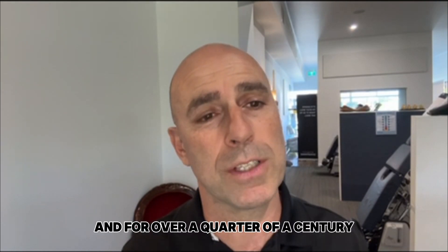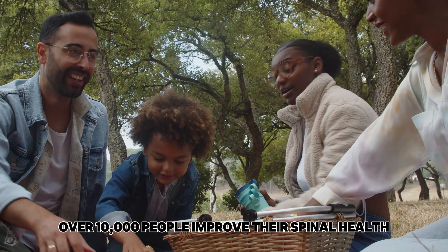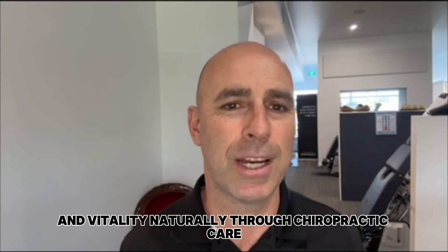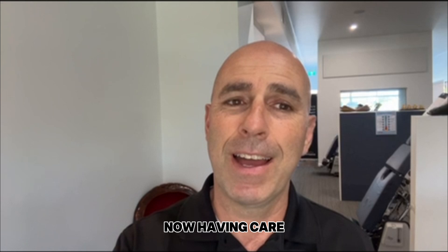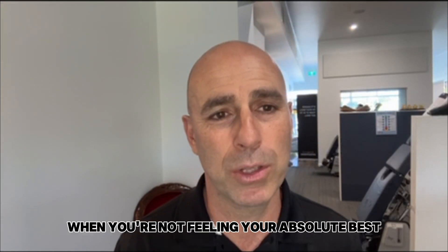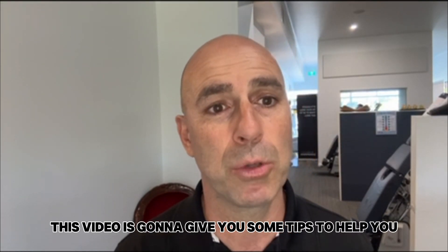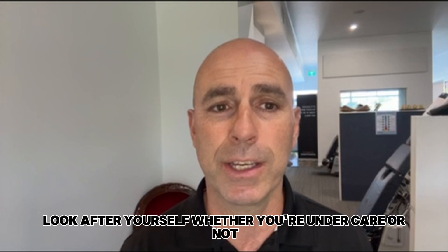I'm Dr. Mario from Vitality Semaphore, and for over a quarter of a century my team has helped over 10,000 people improve their spinal health and vitality naturally through chiropractic care. Having care and getting adjusted isn't the only thing you can do to try and get better, so this video is going to give you some tips to help you look after yourself whether you're under care or not.